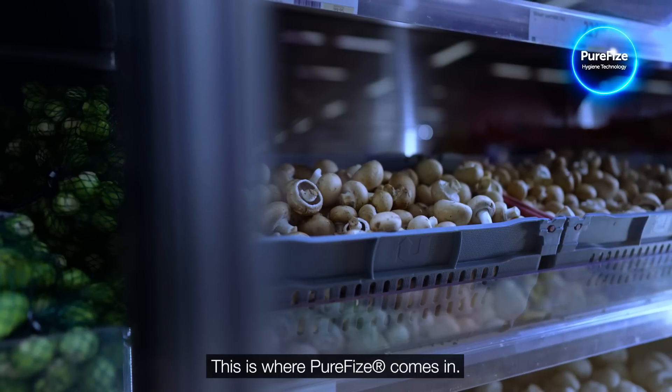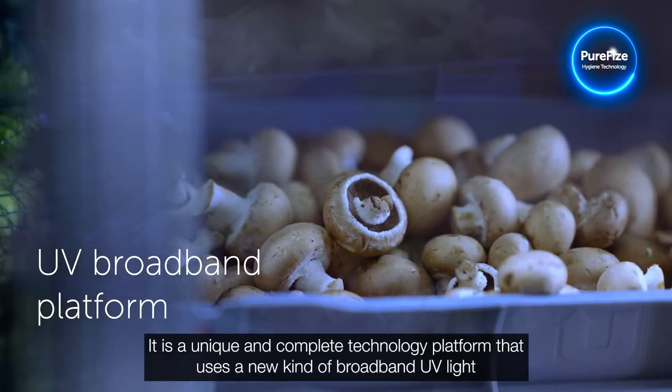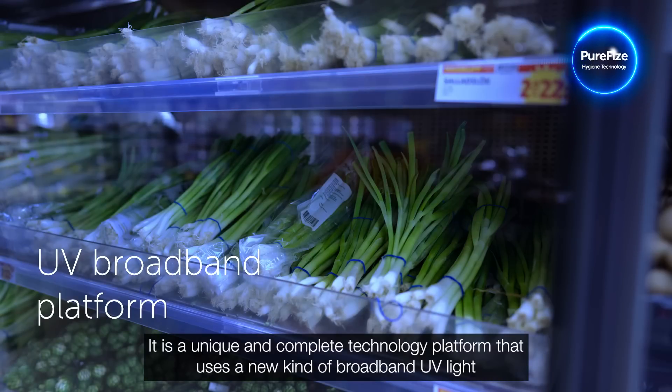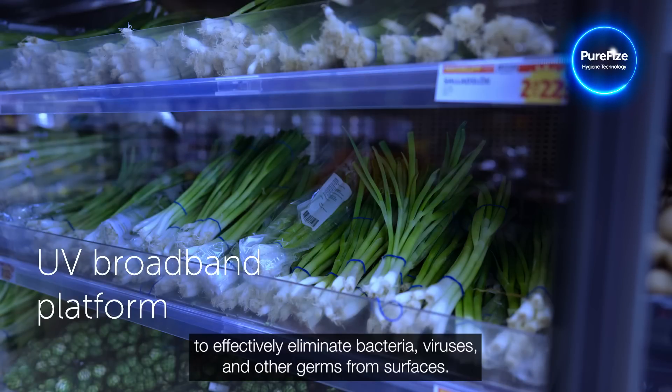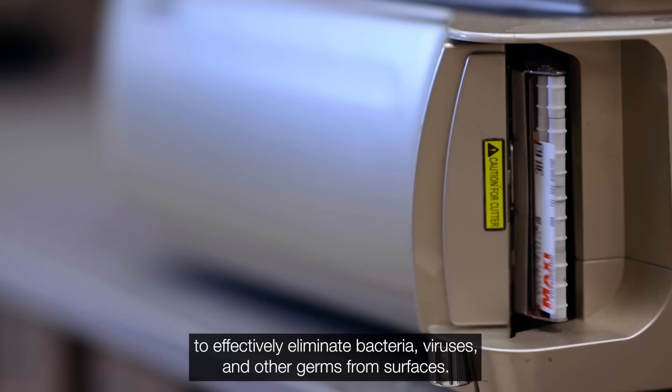This is where PureFize comes in. It is a unique and complete technology platform that uses a new kind of broadband UV light to effectively eliminate bacteria, viruses and other germs from surfaces.